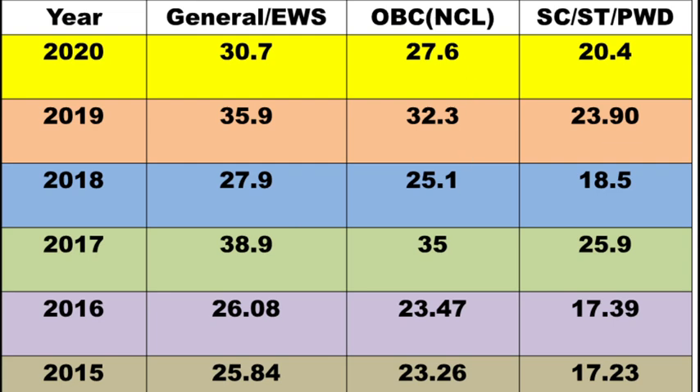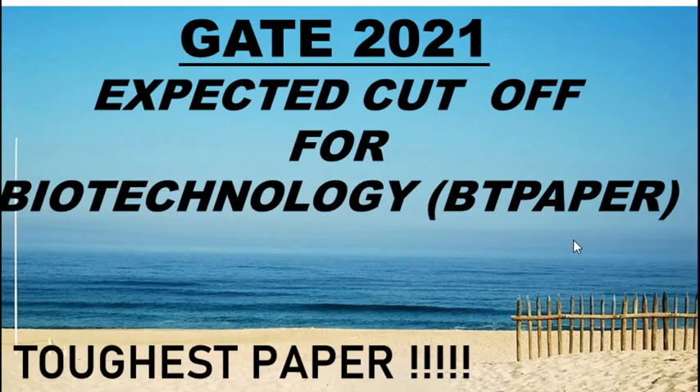For OBC, the highest cut off was in 2014 at 37.8 and the lowest was in 2015 at 23.26. For SC, ST, and PWD the lowest cut off reported was 17.23 and the highest was 25.85. If you belong to this category, the cut off won't go above 18 — in 2020 it was 20 with an easy paper, so this time it will be between 15 to 19. The highest cut off for this category was reported in 2017 at 25.7.